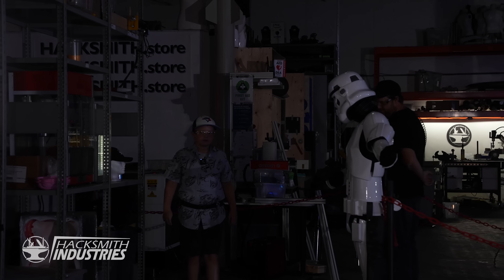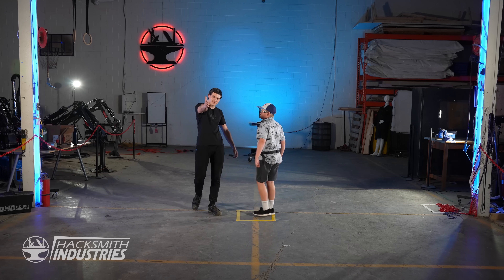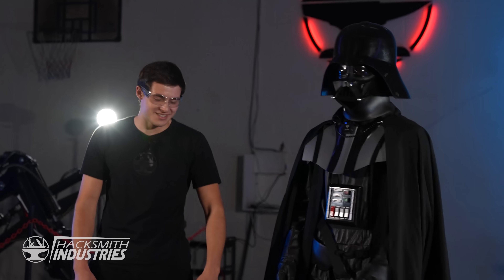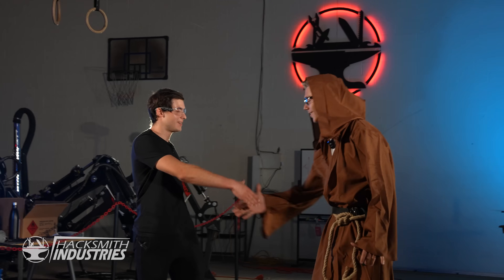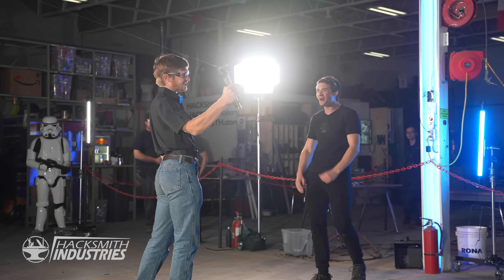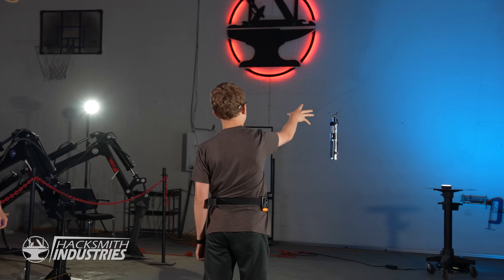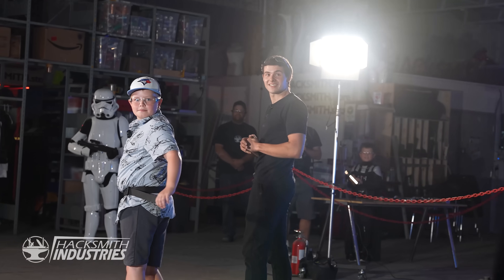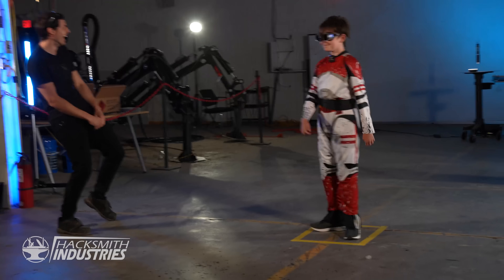Hey guys! This is amazing! Welcome to Hacksmith Industries! Instead of a regular test where we try out the lightsaber, we decided to invite our subscribers into Hacksmith Industries to try it out themselves! We told them to bring their costumes, but what they don't know is that Ian's dressed up as Darth Vader and is hiding just around the corner. Let's see how they react to a Sith Lord appearing behind them. It is unwise to lower your defenses.